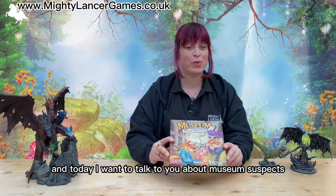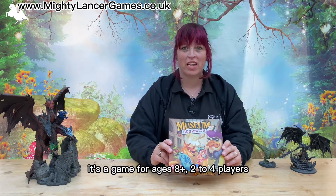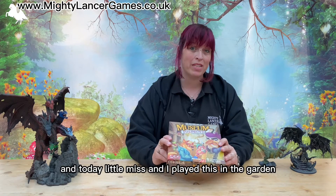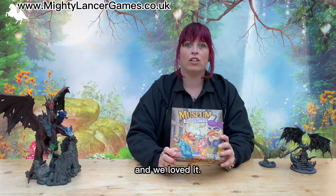Hi there, Emma here from Minty Lancer Games, and today I want to talk to you about Museum Suspects. It's a game for ages eight plus, two to four players, and it plays in around 20 minutes. Today Little Miss and I played this in the garden after school and we loved it.